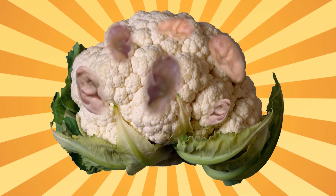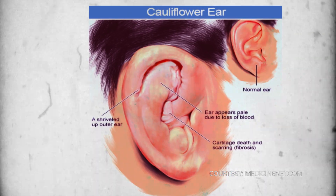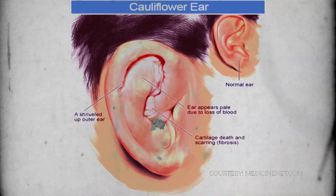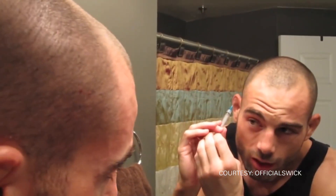So how does one develop cauliflower ears? Very simple — you get a good punch or your head gets smacked on the mats, and blood coagulates between your cartilage and your skin. You could try to drain it, but there's always some that stays, and you're going to hit it again eventually, coagulate more, and the cartilage starts deforming.